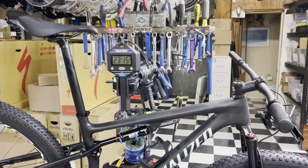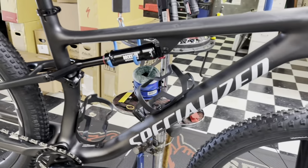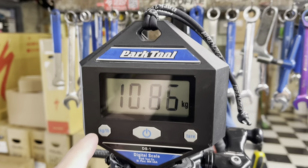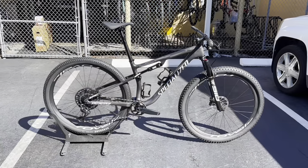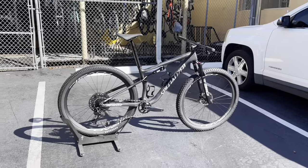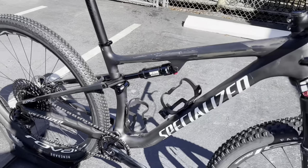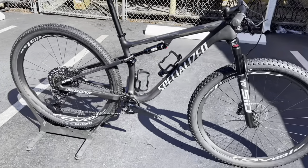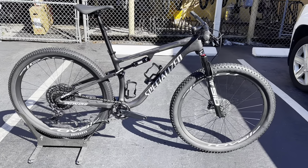Hey, how's it going everyone — 2022 Specialized Epic Expert in the black and smoke color, weighing at 23 pounds 15 ounces, size medium, 10.86 kilos. GC Performance here, back with another video. Today I have this brand new 2022 Specialized Epic Expert. Retail on this thing is $6,200, it is a size medium, and it weighed in right at 24 pounds — a pretty good starting point for a full, race-ready XC bike.